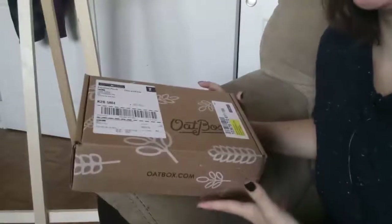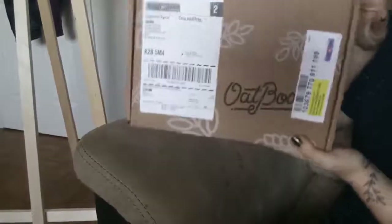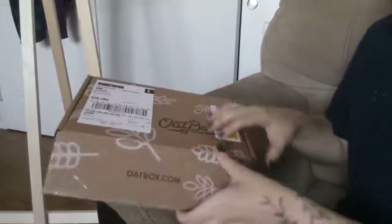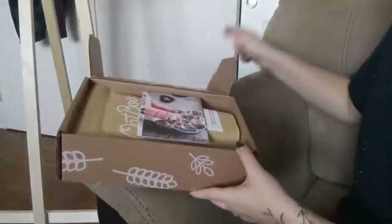I'm sorry for the weird angle — there wasn't really a good one I could think of. So anyway, here is the box that it comes in. It has oats all over the outside of it. It's been the same for the last two years, I really like it. So let's see what I got this month.